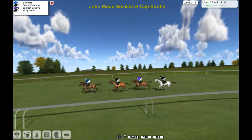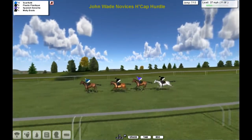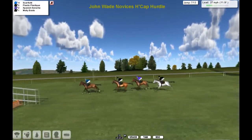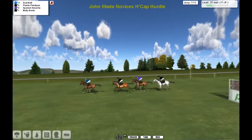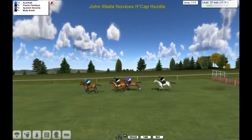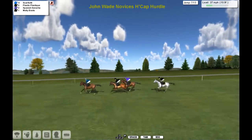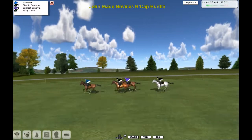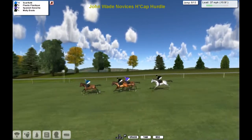Go past the stand and have a look at them. Scarfiotti's in front, Plastic Plastique second, Spanish Senorita third, Molly Boots fourth. They take the seventh — nothing happening as yet, the board is still the same. Another ten furlongs still in this.